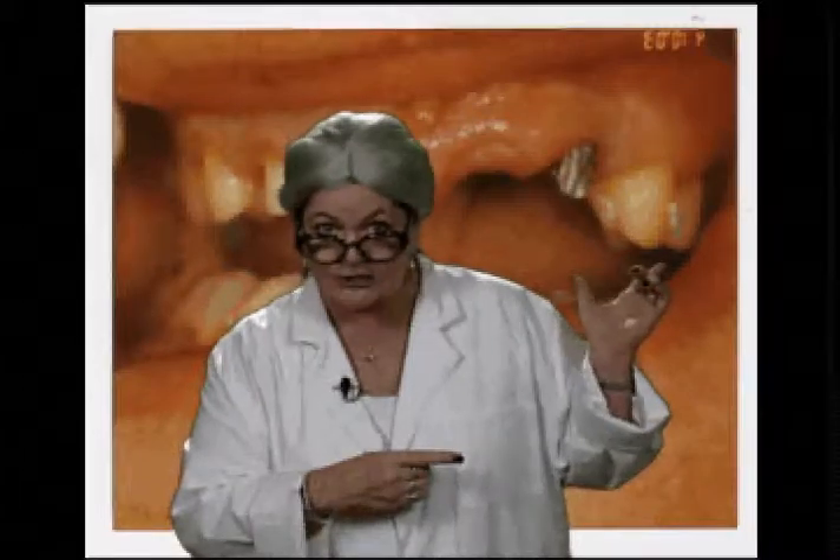Oh, oh, oh! Just look at that nasty cavity!